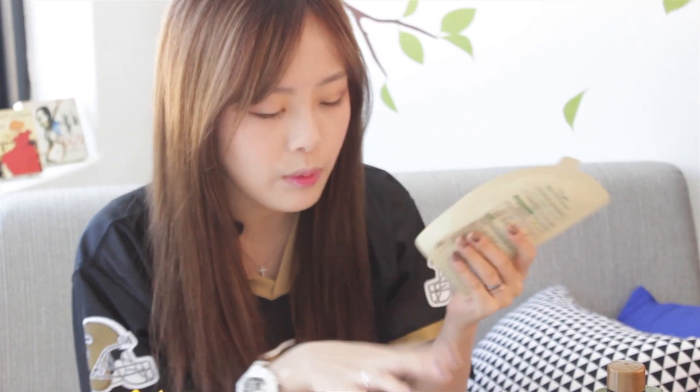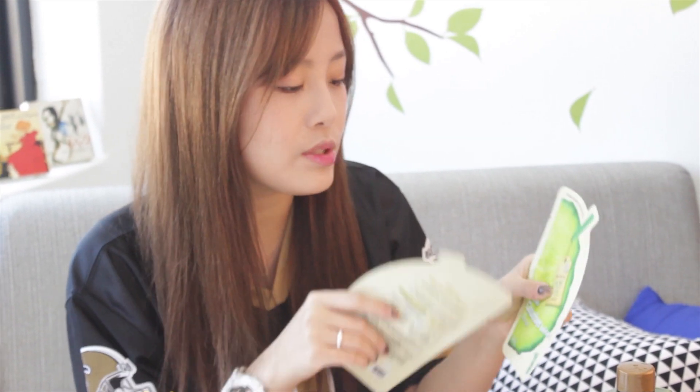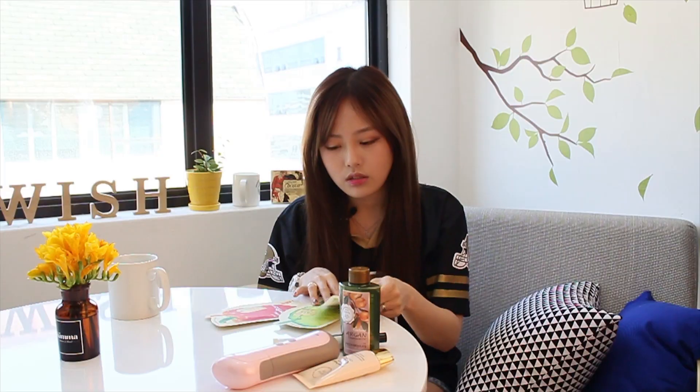The cucumber one helps with moisturization. The second one helps with livening up your face and reducing aging. The avocado one is actually for helping nutrients soak into your skin and make it look a lot healthier.